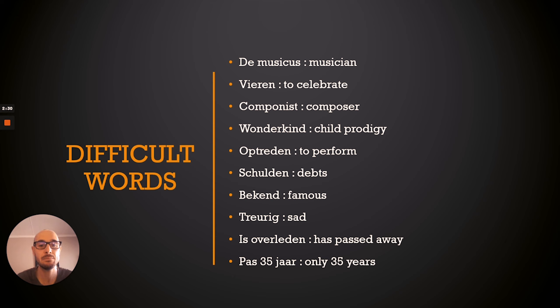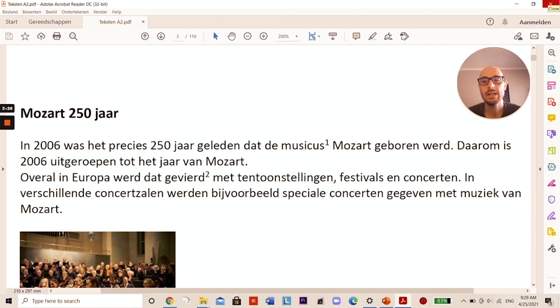Before we start reading, as is also part of the A2 exam, they will give you a list of difficult words. You can take a screenshot, note them down, or just remember them. Let's go over them now.